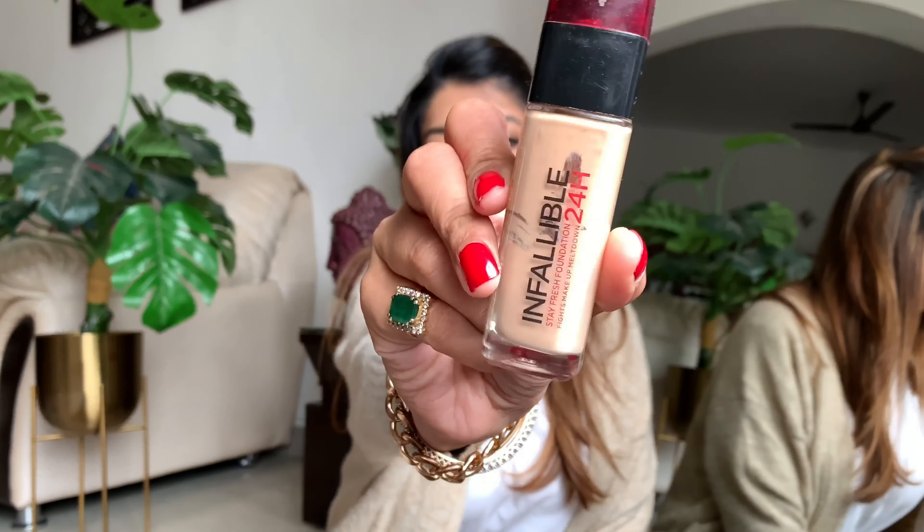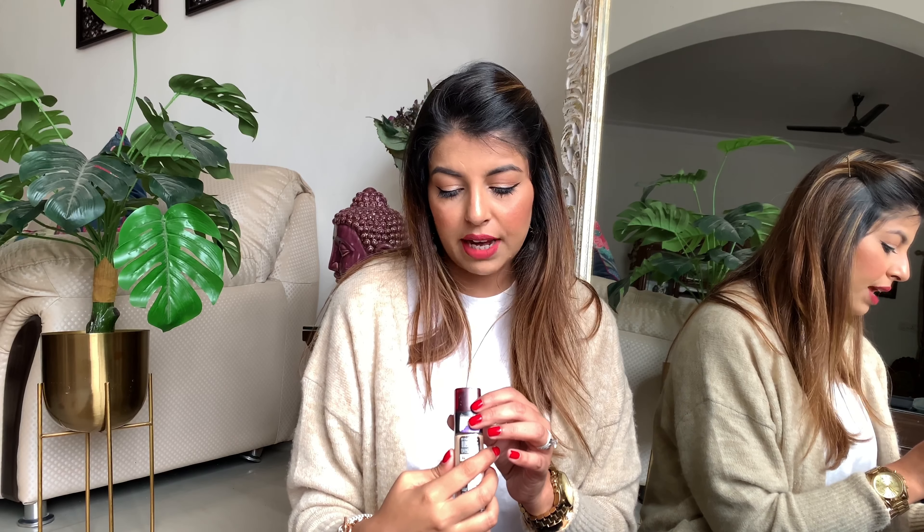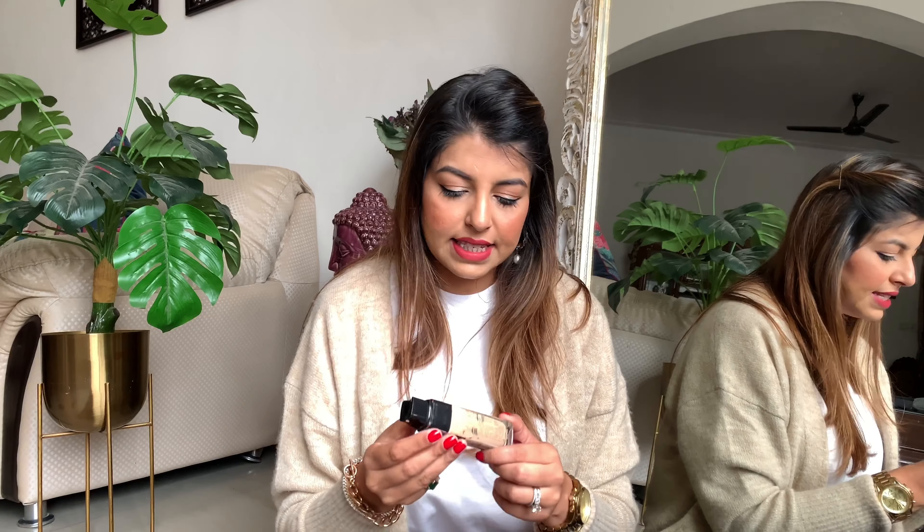In no particular order, the first foundation I want to show you is the L'Oréal Infallible 24-Hour Stay Foundation in shade 140 Golden Beige. This retails for ₹1200, though you can get discounts on Nykaa or Amazon. Why I love this foundation is because of the pump — when a foundation has a pump, it's so much easier and you have control over how much product you want.